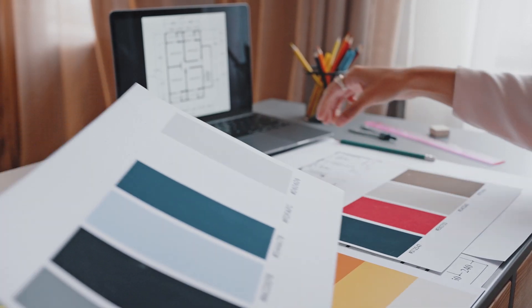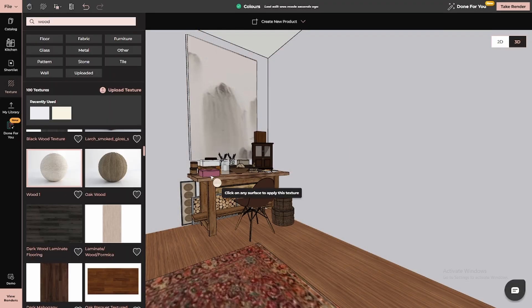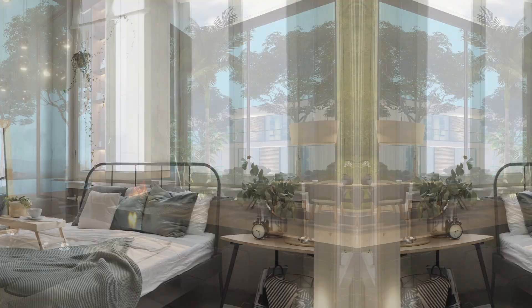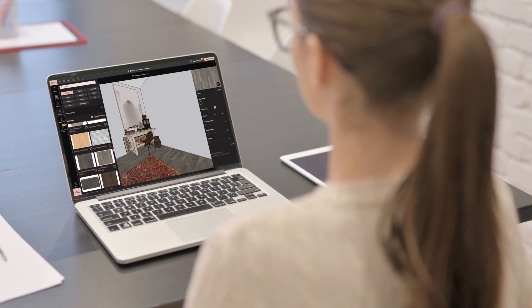If you're unsure about color choices, 4neo is here to help. You can experiment with various colors, finishes, and textures, instantly seeing how they come together in your space. Whether you're leaning towards warm tones for a cozy atmosphere, or cool tones for a sleek modern look, 4neo lets you make those decisions with confidence and clarity.